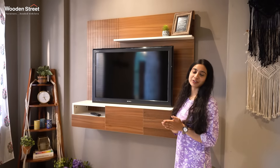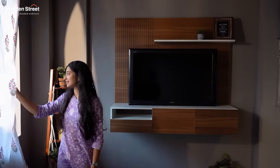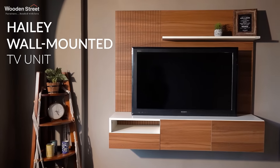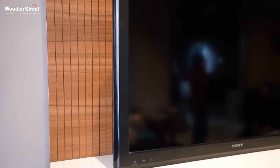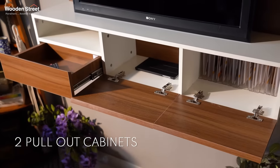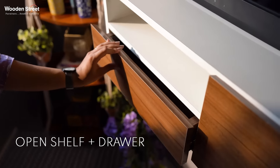TV units are the focal attraction of our entertainment corner. With the latest trend of wall-mounted furniture, Wooden Street's Heli wall-mounted TV unit is a perfect blend of artistic taste and practicality. It comes with accessible storage space with two pull-out cabinets and a small open shelf to keep your setup box and all your accessories with ease.